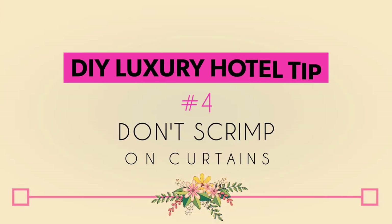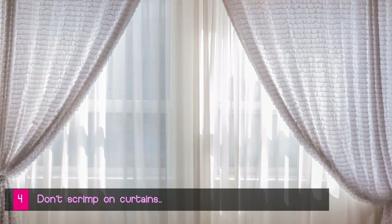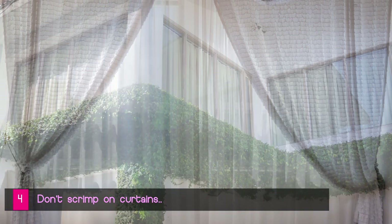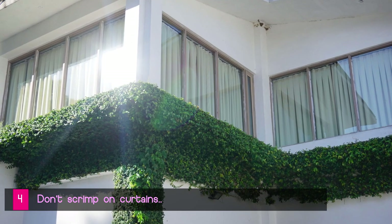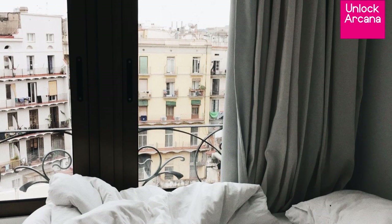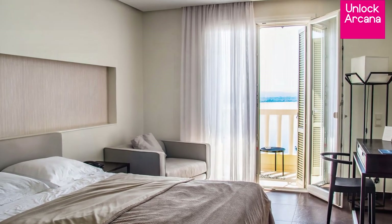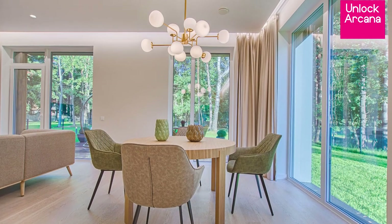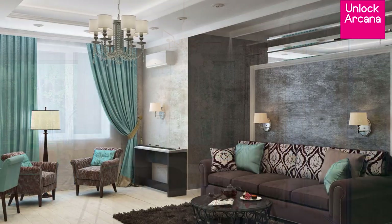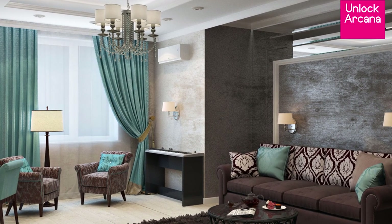DIY luxury hotel experience tip number 4: Don't scrimp on curtains. Consider layering a translucent white fabric along with your blackout curtain. Not only does layering impart a lush, sophisticated vibe, it helps maintain a clean look from the outside — which your building administrator will also love if you live in a condominium or apartment. To get that hotel vibe, if there's no flood risk in your area, it's safe to have curtains that reach the floor. To save a bit, buy raw fabric and have it pre-cut and sewn, then add custom ribbon trimmings and tassels at home.